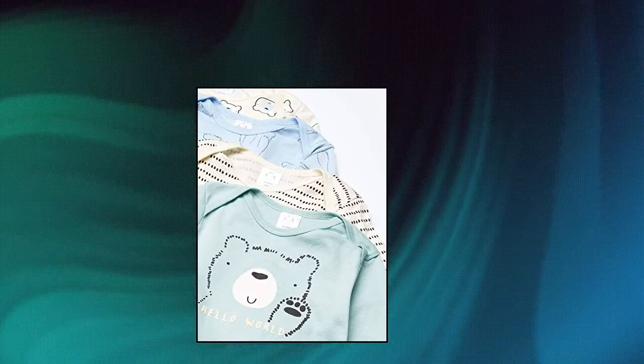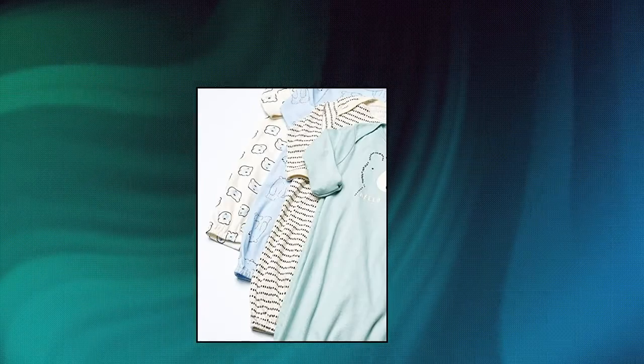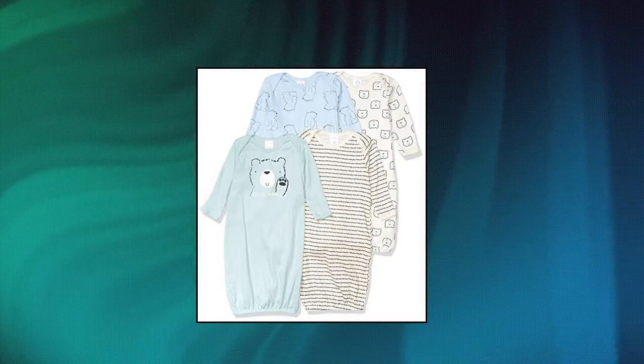Gerber Baby 4-Pack Gown. 0-6 months, includes 4 Gerber lap shoulder gowns, soft cotton rib, expandable lap shoulder neckline, machine wash, tumble dry baby clothing.